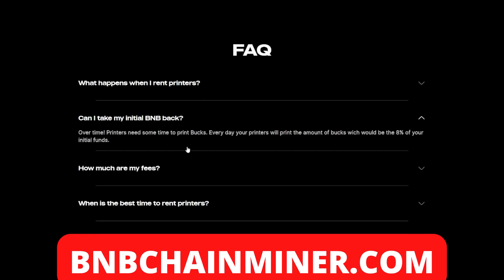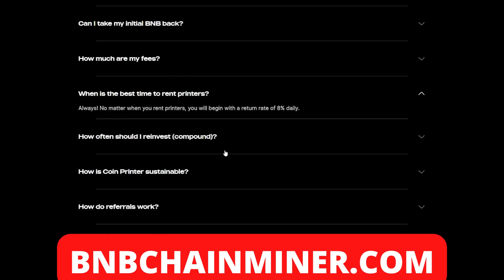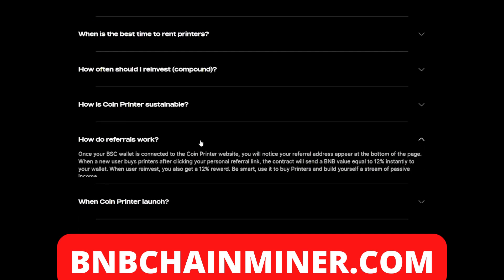Can you take your BMB back? Over time, printers need some time to print — every day your printers will print an amount of bucks equal to eight percent of your initial funds. As for the best time to rent printers: always. No matter when you rent printers, you'll begin with a return rate of eight percent. At any point during the day you're able to rent printers and earn a minimum of eight percent.